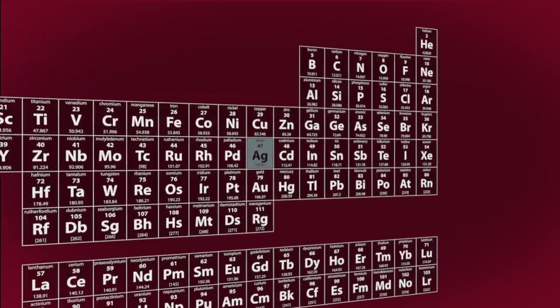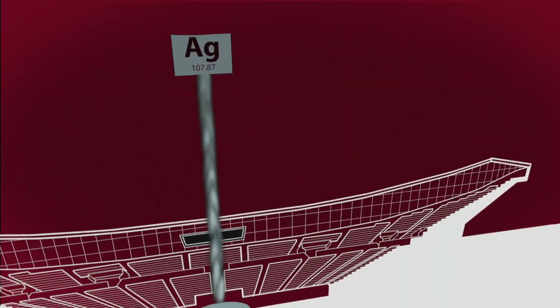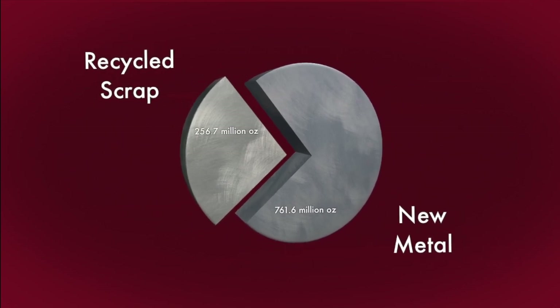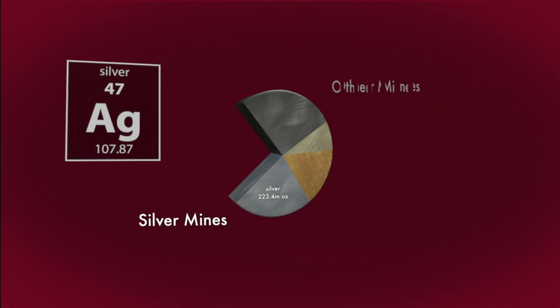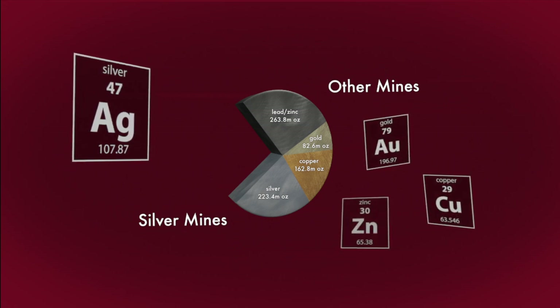Silver is a relatively rare metal. In fact, the total volume of silver ever mined would fit into a football stadium. There are two major sources of silver production: new metal and recycled scrap. About three-quarters of all silver production is refined from mine sources. Of this new metal, only a quarter comes from mines that specialize in silver production — the rest is a byproduct of mines that specialize in more lucrative metals, such as gold, copper, and zinc.